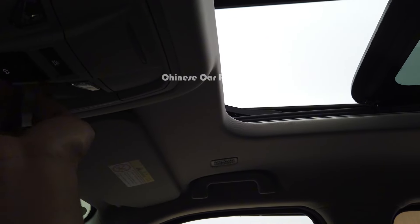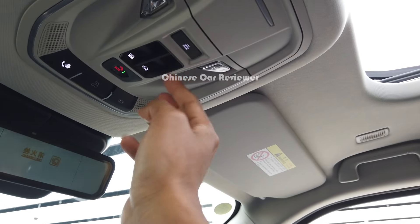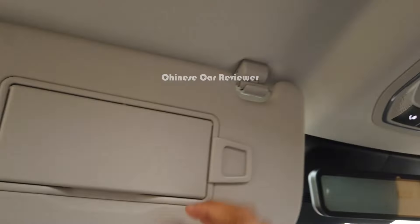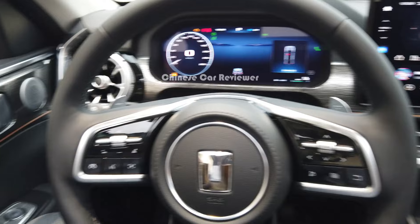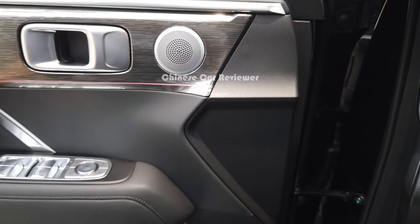You can also use voice commands to open and close the sunroof, though it's a little difficult and not very user-friendly. There is a storage box for the sun visor, and mirrors with lights. These are not Alcantara materials, but that's understandable given the price point and the overall performance value of the vehicle.